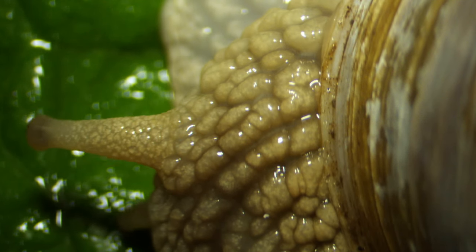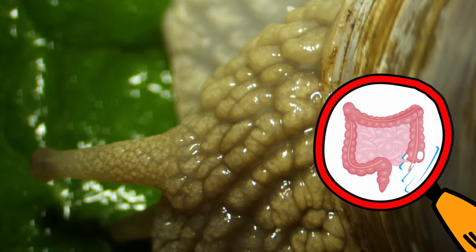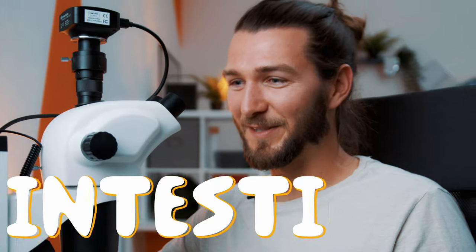First thing that comes to mind could also be intestines, I guess. But that's what you should expect if you eat snails — intestines.